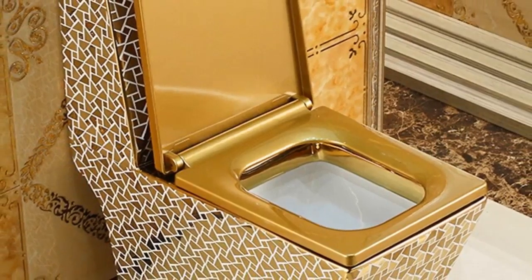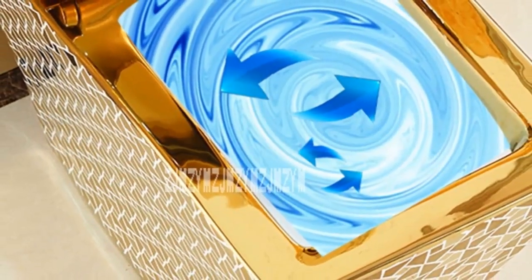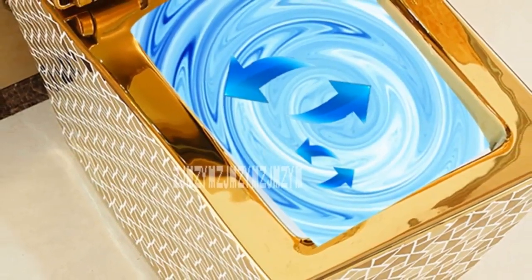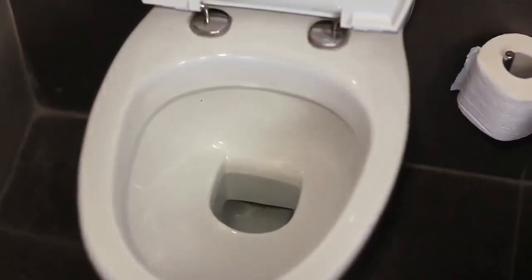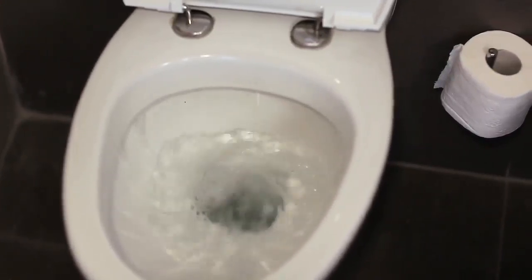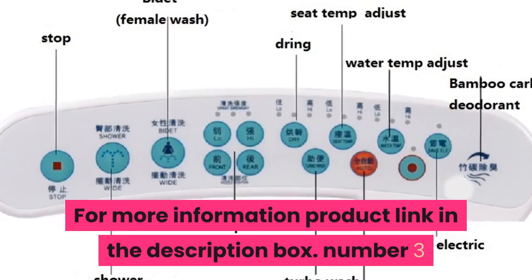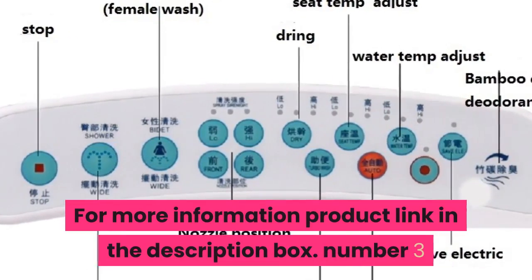Volume weight 67.68 kilogram, sit flush volume 3.0L to 4.5L. European style luxury ceramic toilet, siphon flushing, floor mounted toilet, adult bathroom seat toilet. For more information, product link in the description box.